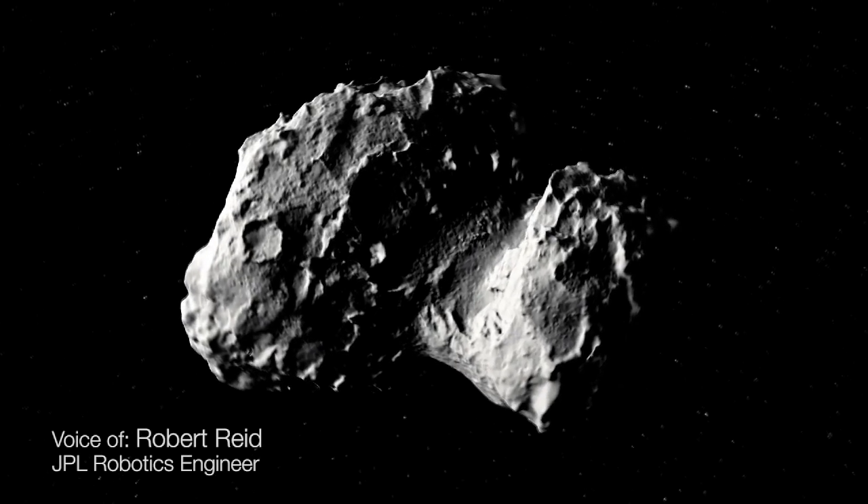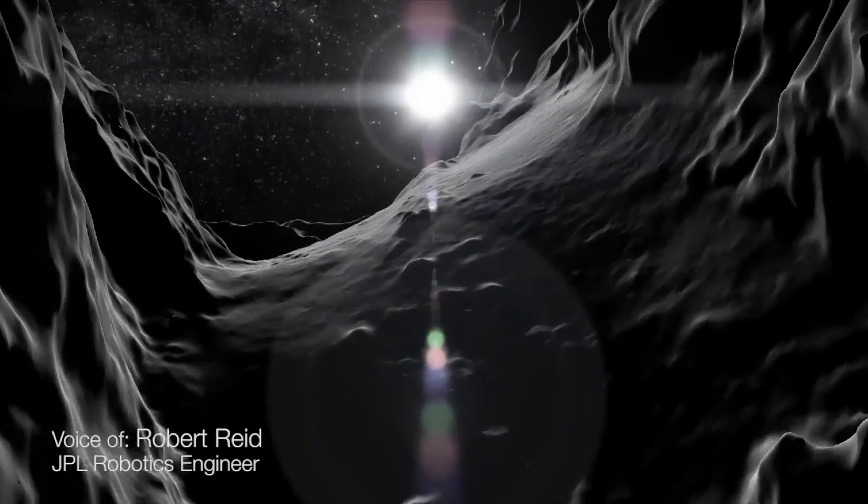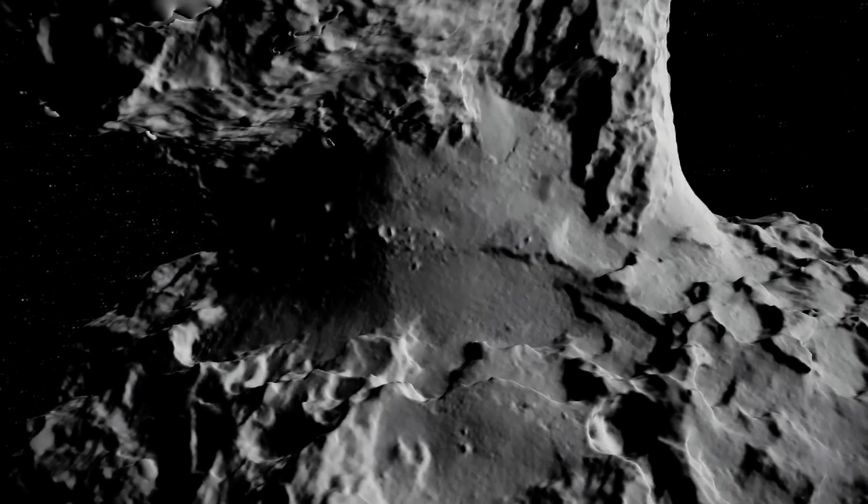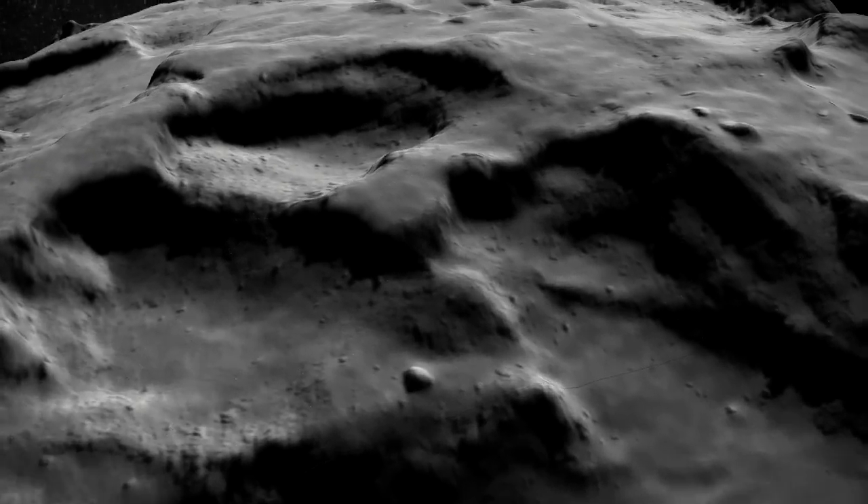Comets and asteroids are very fascinating places. They may contain building blocks, or the remnants of the building blocks, of the solar system. However, to explore them, they present a unique set of challenges.